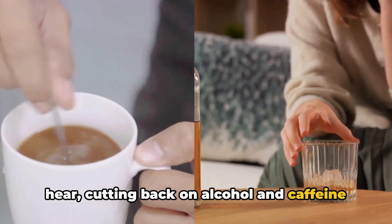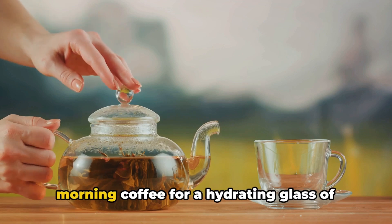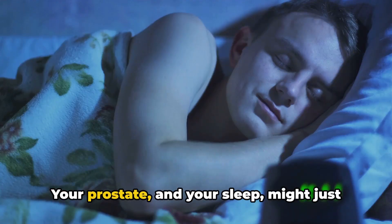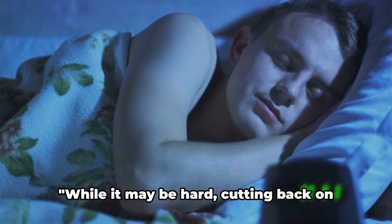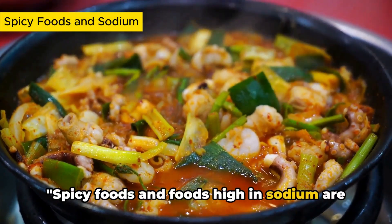So while it may be difficult to hear, cutting back on alcohol and caffeine can make a significant difference. Consider swapping out that nightcap or morning coffee for a hydrating glass of water or herbal tea. Your prostate and your sleep might just thank you.